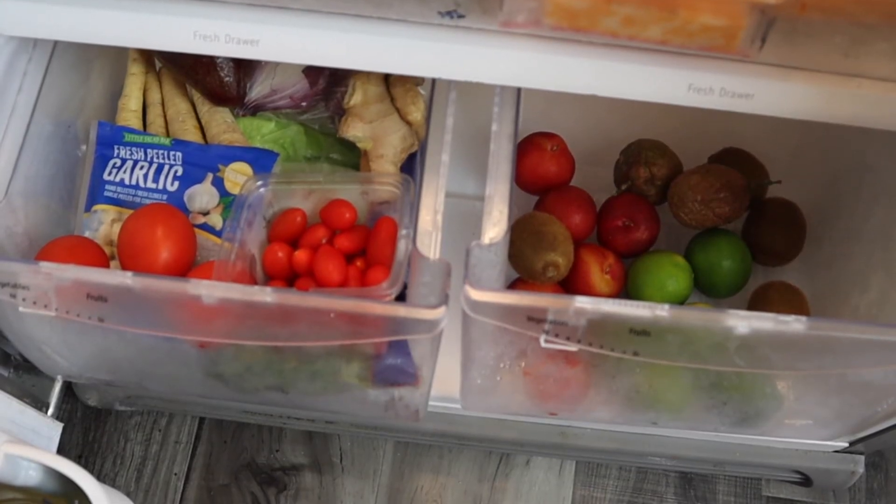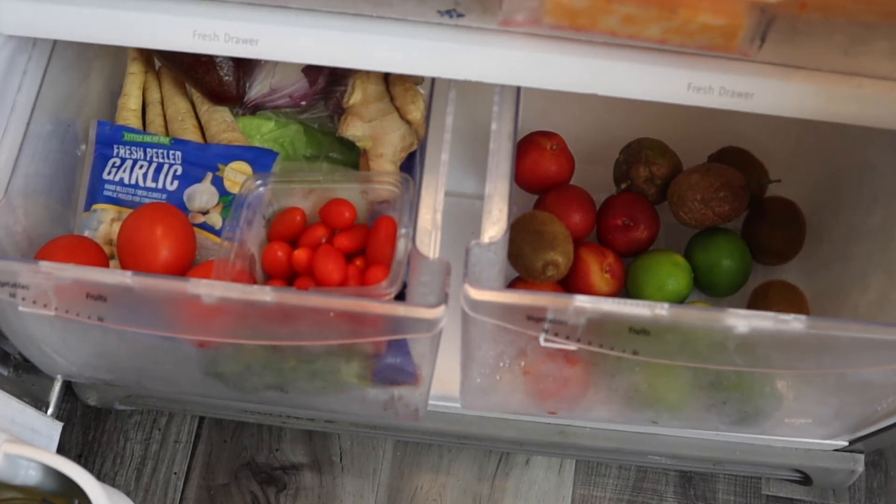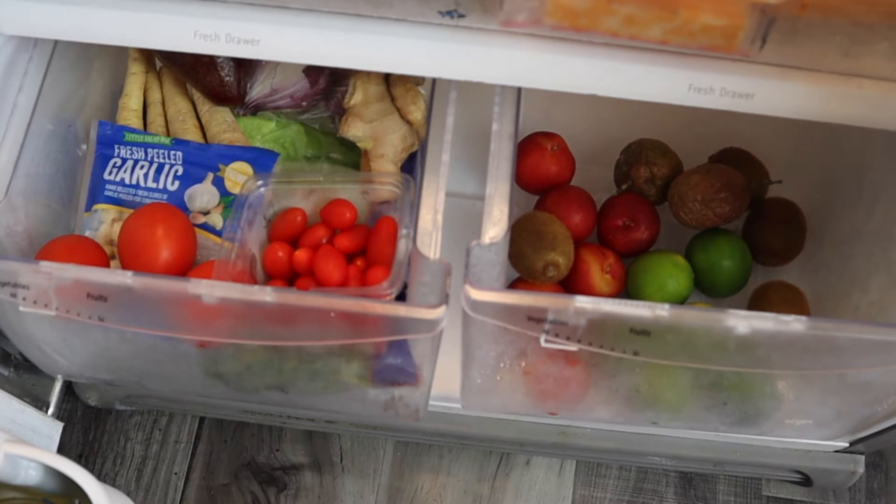The two bottom drawers are for fruits and veggies. On the right side I have fruits — limes, plums, kiwis, and passion fruit. On the left I have lettuce, avocado, ginger, red onion, parsnips, garlic, tomatoes, and cherry tomatoes. I have a lot of stuff, so what I mainly need is some freezer items and meats to last me through the week.